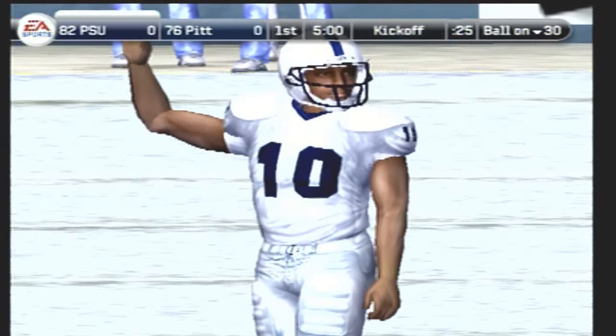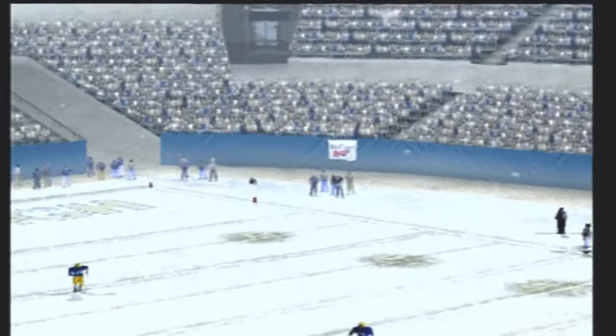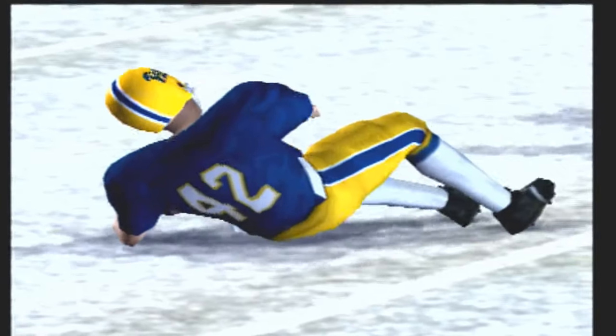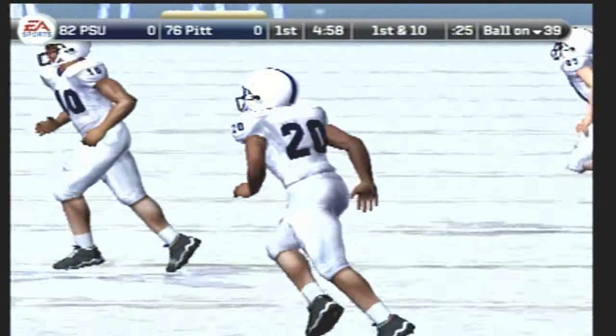Both teams are on the field, and we're just about ready to open things up. He sends it downfield. Number 42 takes it to 25. Now we'll get to see how this quarterback can do today as he comes out onto the field for the first time.